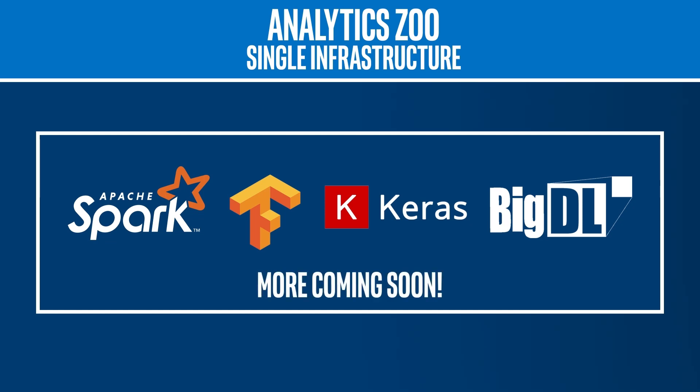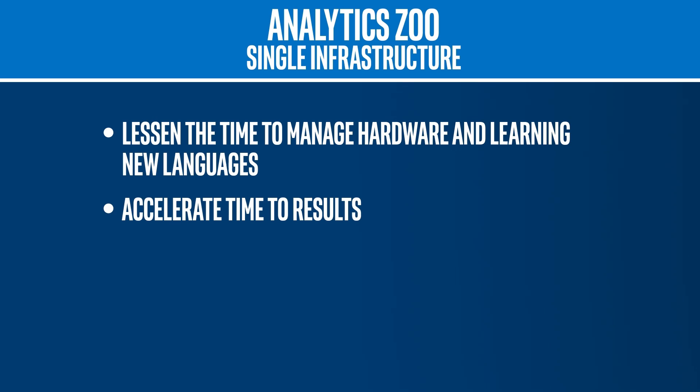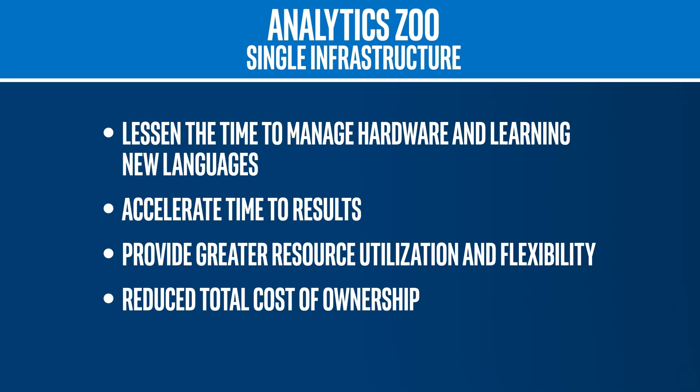Analytics Zoo can bring improved productivity and scalability. It can help lessen the time to manage hardware and learning new languages, accelerate time to results, provide greater resource utilization and flexibility, and reduce total cost of ownership — all by bringing the benefits of a single infrastructure.